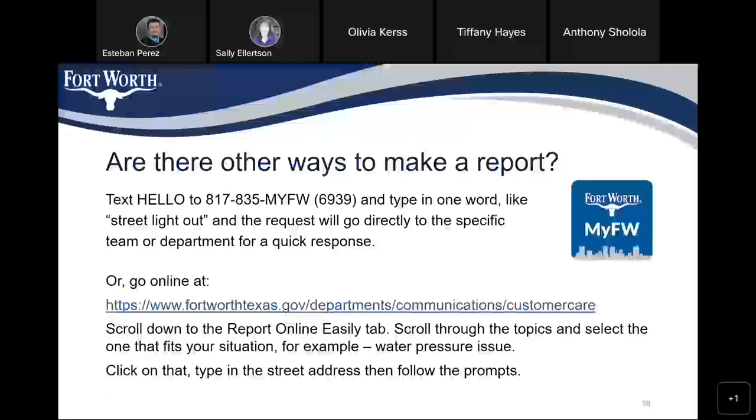Here are some other ways to make a report. You can text 'Hello' to 817-835-MYFORTWORTH and type in one word like 'street light out,' and the request will go directly to the specific team or department for a quick response. Or you can go online at this link, scroll down to the 'Report Online Easily' tab, scroll through the topics and select the one that fits your situation, like 'water pressure issue,' click on that, type in the street address, and then follow the prompts.